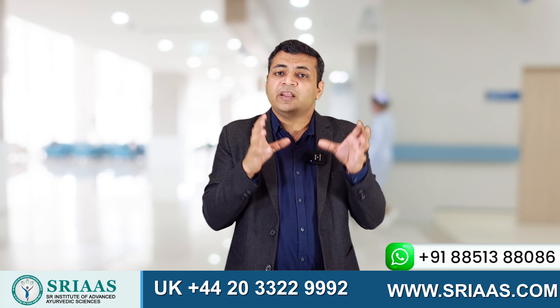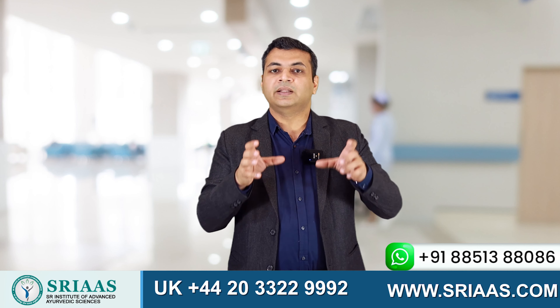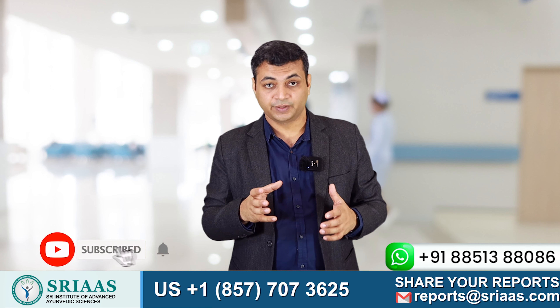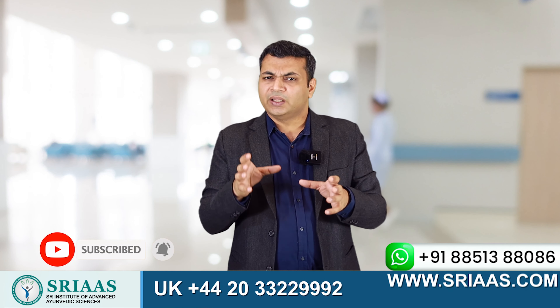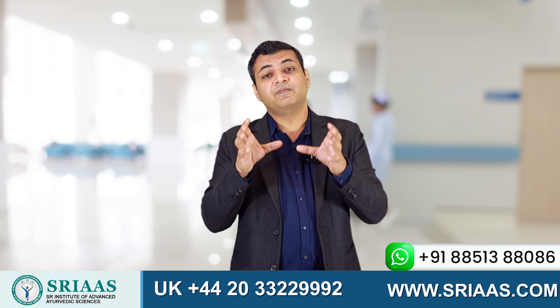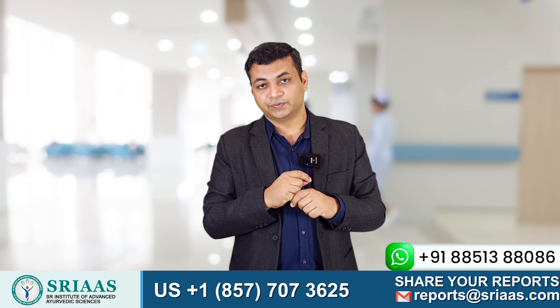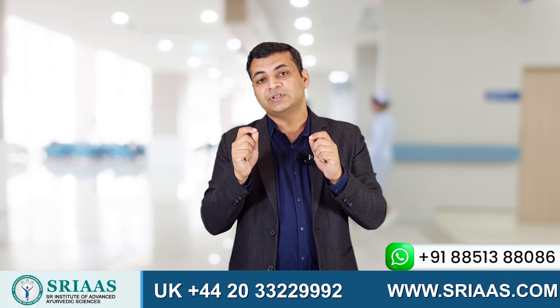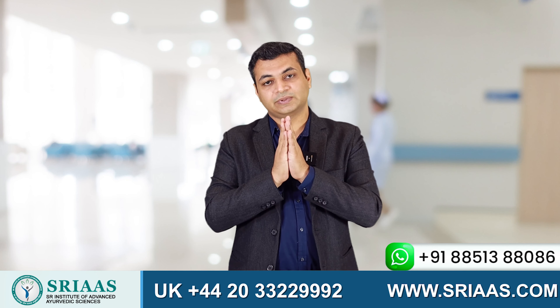At last, I would like to say that if you are following a proper diet, there is a high possibility that you can recover your kidney functioning. If you have any query or question related to diet and CKD, you can feel free to share in the comment section of this video. Till then, stay safe, eat healthy, and I will see you in the next video. Thanks.